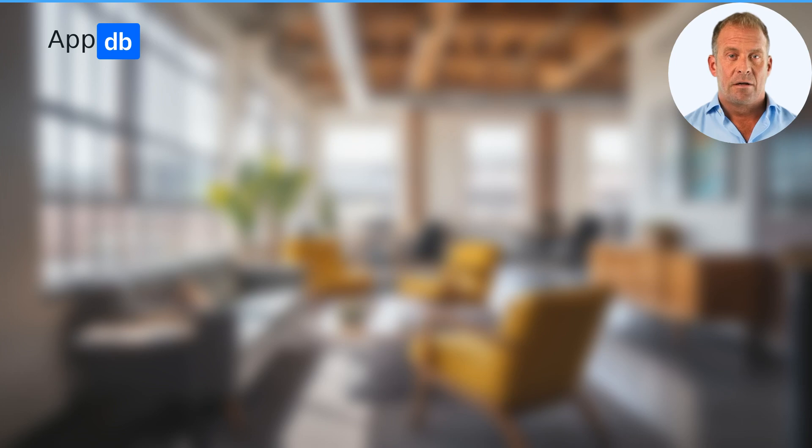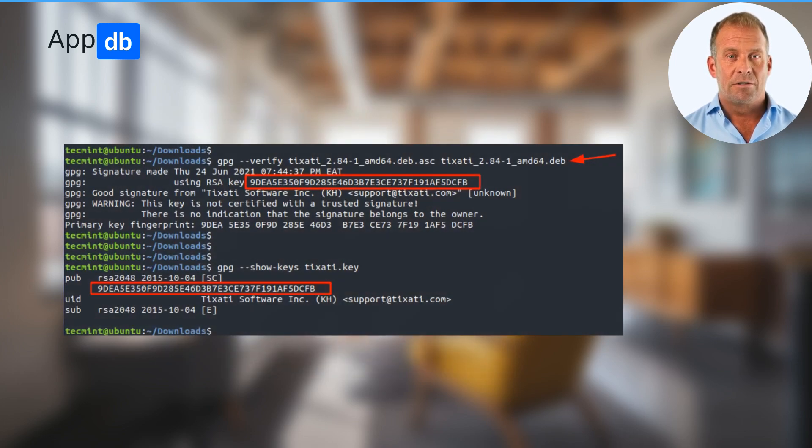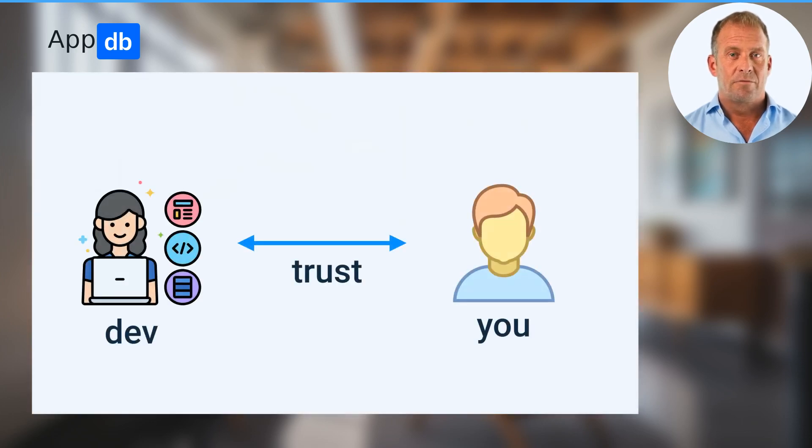You can see it, for example, in Windows when you are installing any app, in Linux when you are installing a package, and in Android when you are installing an APK. There is an established trust chain between you and the developer, proved by a trusted certificate authority if necessary.